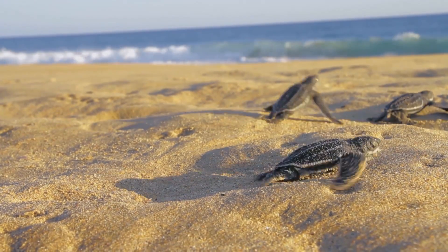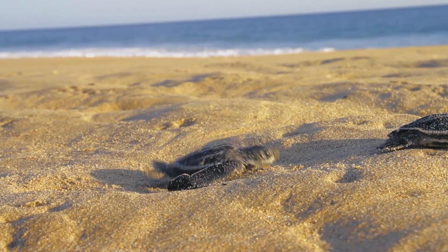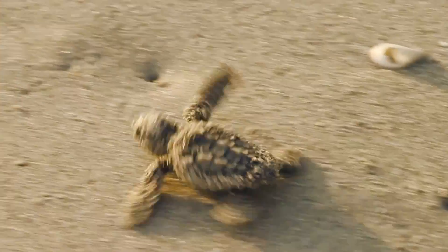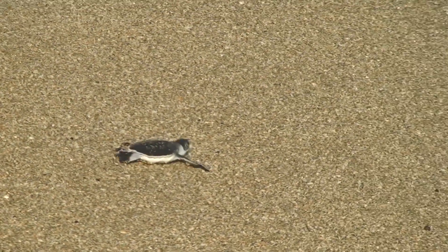From the moment they hatch, we think that they may be imprinting on magnetic fields. They are able to detect both intensity as well as the angle of inclination, with the potential to imprint on that particular nesting beach and a very specific latitude and longitude.